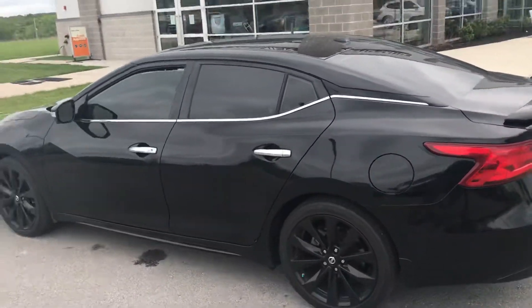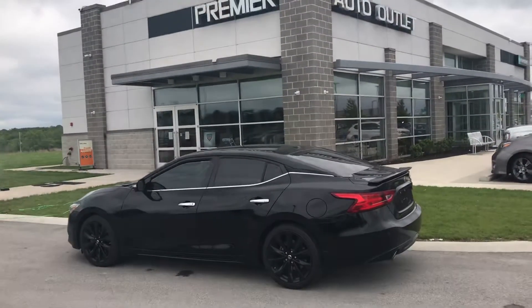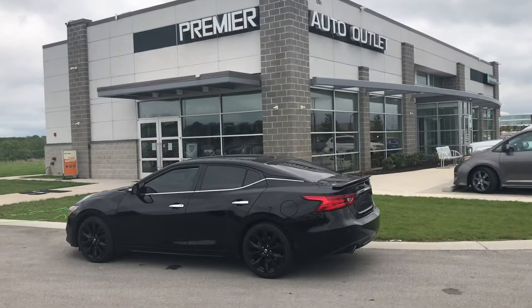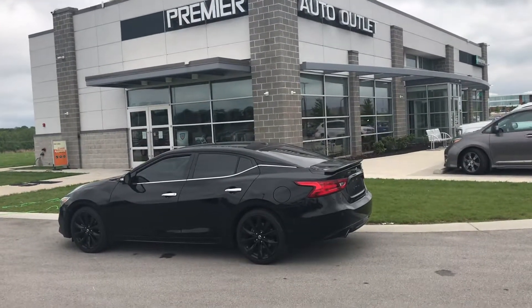As you can see, George, this car has been detailed and has gone through a 130-point safety inspection, so this car is clean and ready to be seen. Give me a call — my name is Scott, my number is 913-940-8801. I wish you nothing but the best. Take care.